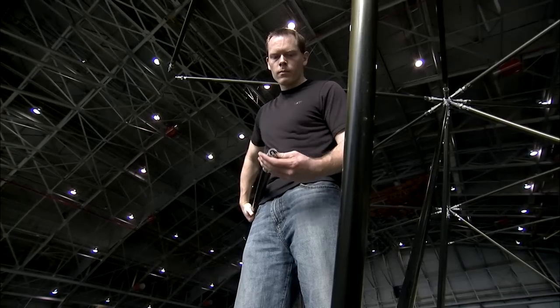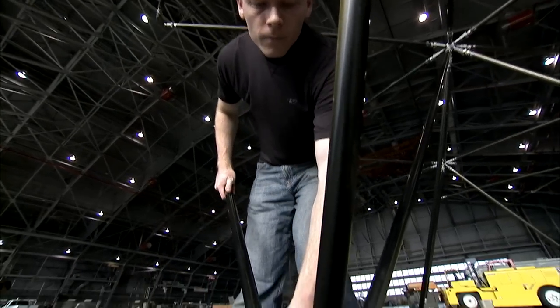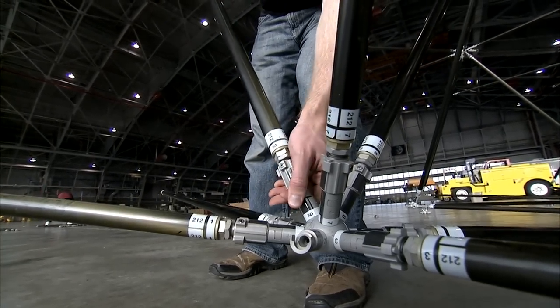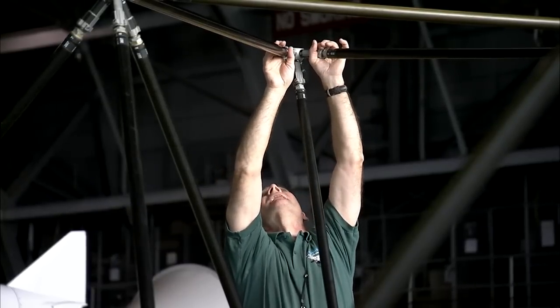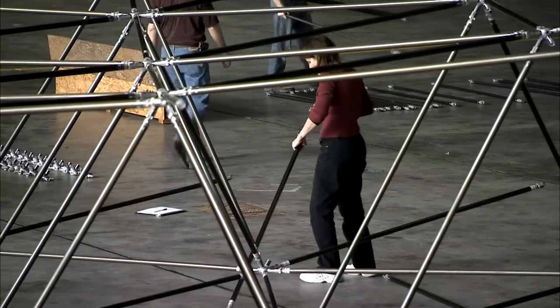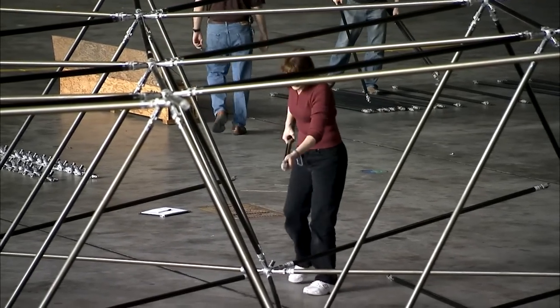It's the primary support truss for the mirrors, for the primary mirror of a telescope. What was once a project for humans will now become an experiment for robots. Langley Human Robotic Systems researchers are working with the Goddard Space Flight Center and a university to see if machines can build the truss system.